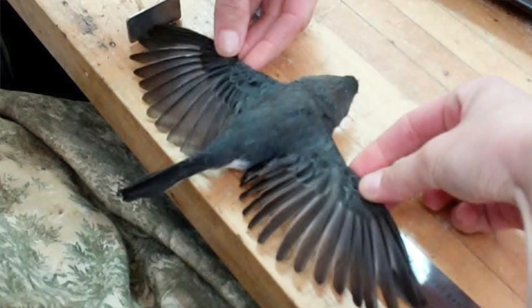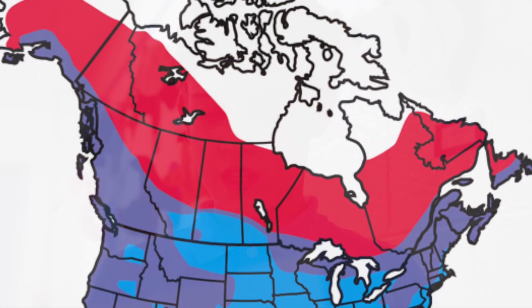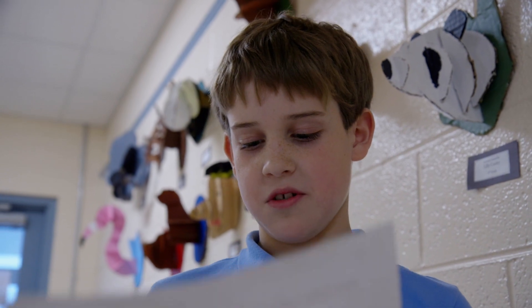My bird is mostly seen in Virginia, also seen in Alaska, Georgia, Canada, and part of Mexico. Their song sounds like a wood sparrow song. Hope you enjoy learning about Dark-Eyed Juncos.